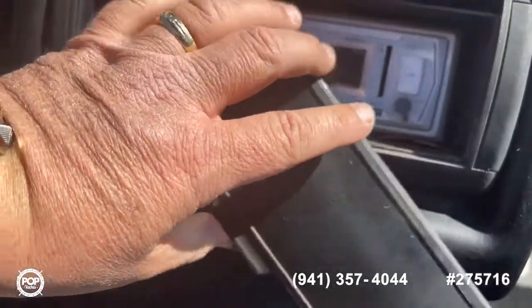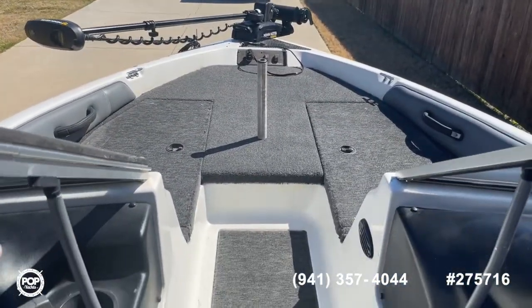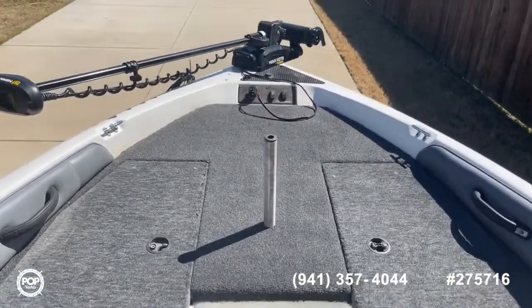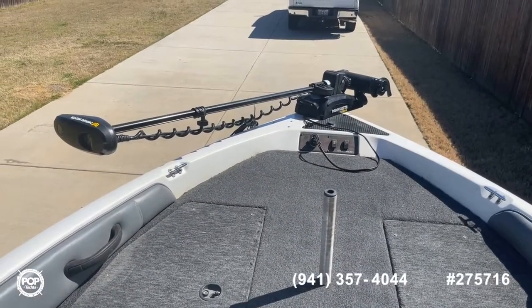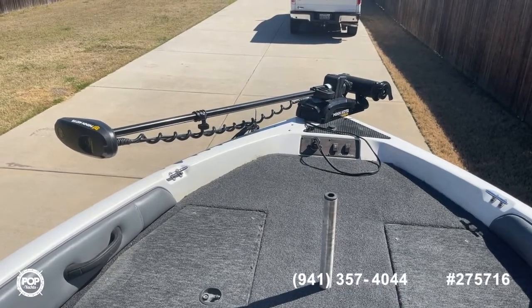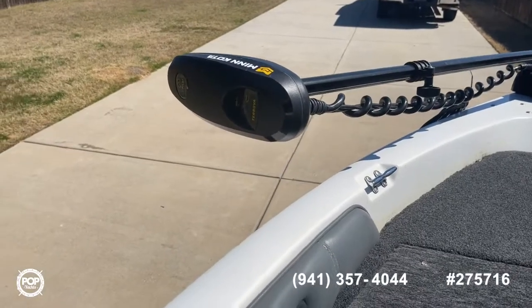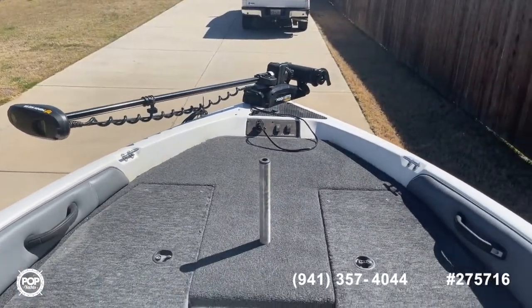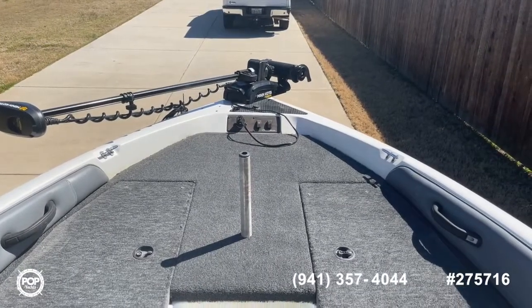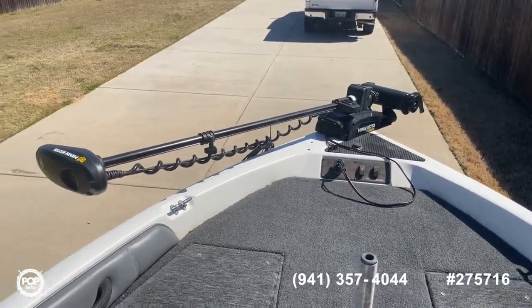Moving forward, you have a walk-through windshield and a pedestal seat. There's a newer Minn Kota Terra Nova long-shaft trolling motor — an iPilot 80-pound-thrust motor — that looks to be in really good shape. Lots of good modern electronics on this boat even for an older model, so you get the best of both worlds: a great price point with very user-friendly, updated electronics.